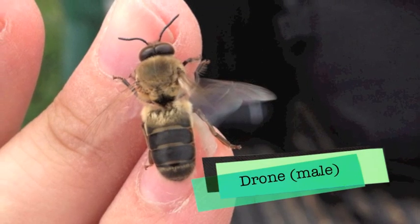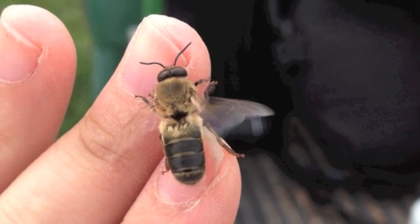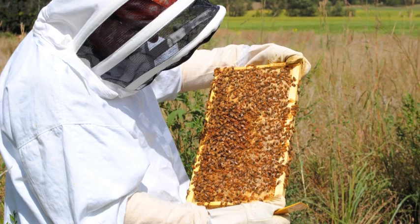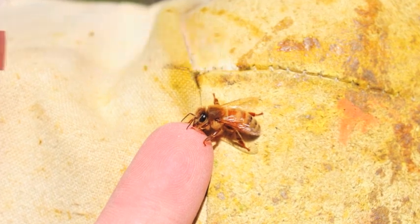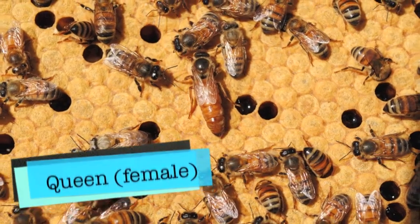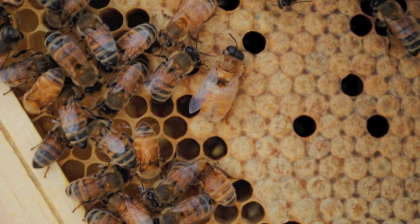Now there are males in the hive, and they're called drones. The drone's eyes are really close together and their eyes are huge. But for the most part, a beehive is all girls. The girls do all the work in the hive — so it's the queen, and then all of her daughters, and then there's a few drones in there.